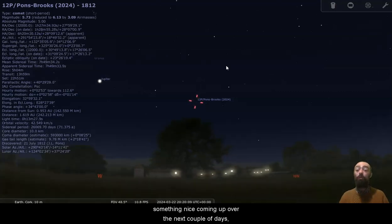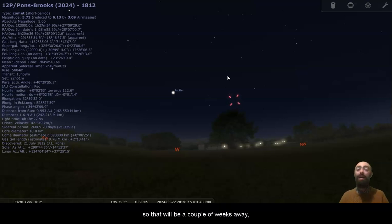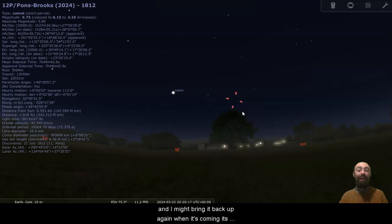That's something nice coming up over the next couple of days. I'll talk about the comet again when covering the April 8th eclipse, and I might bring it back up when it's closest to Earth later this summer. But for now, for comet 12P Pons-Brooks, that is the show. I very much hope you enjoyed it — make sure to like the video if you liked this information, comment, subscribe if you'd like to see more, and hopefully I'll see you next time.